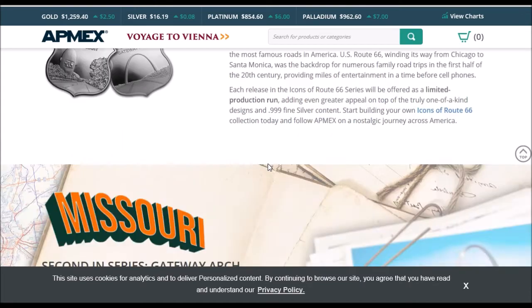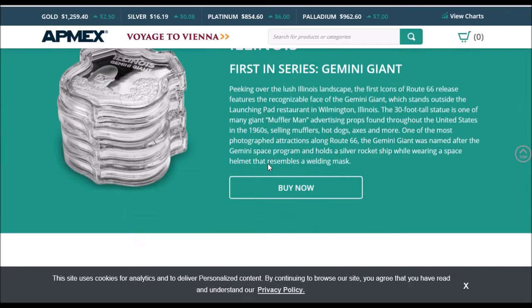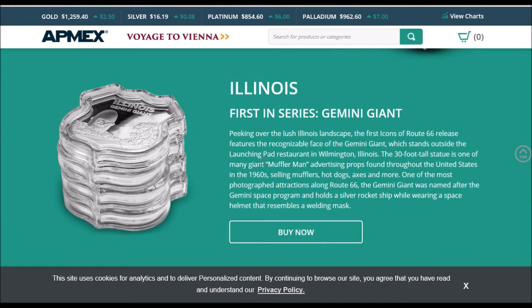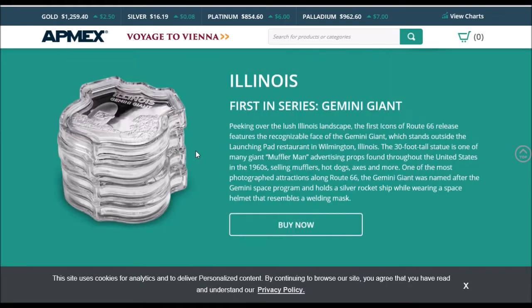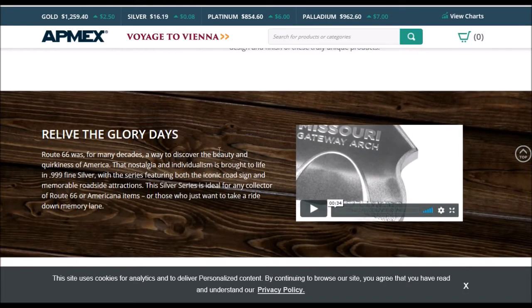I'm looking forward to probably picking this thing up. I don't have the actual round yet. I still need to get it, but I hope they have those when I place the next order. There's the Gemini design and let's take a look at the video showing this piece here.